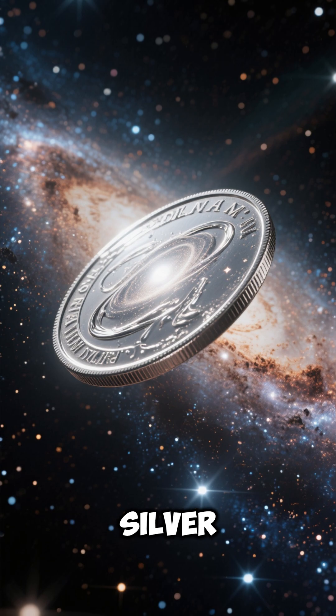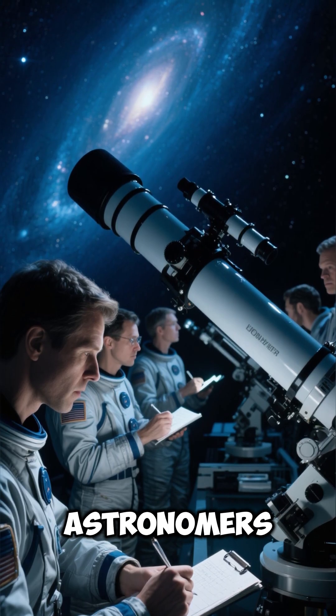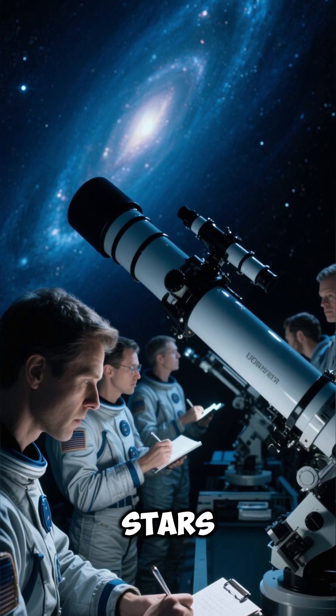Number 9: it is sometimes called the Silver Coin Galaxy due to its shape and shine. Number 10: astronomers study it to understand how galaxies evolve and birth stars over time.